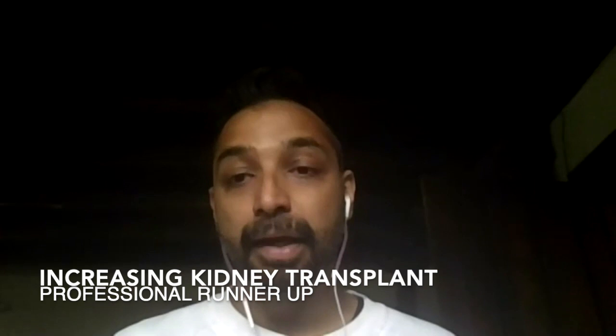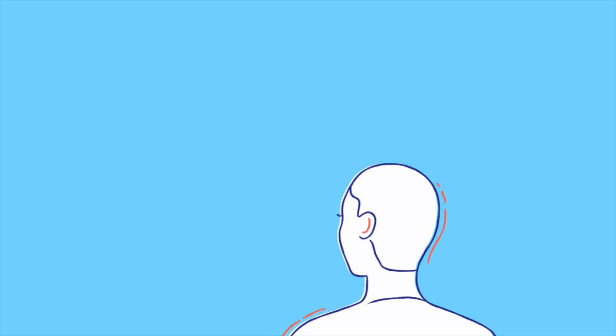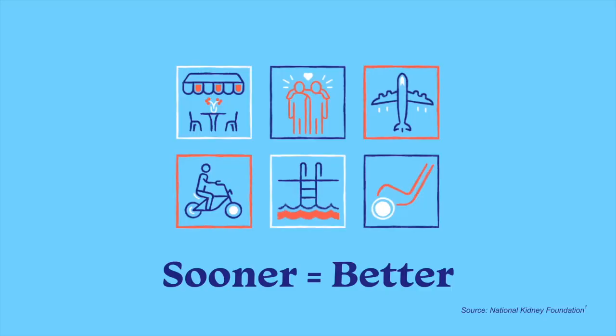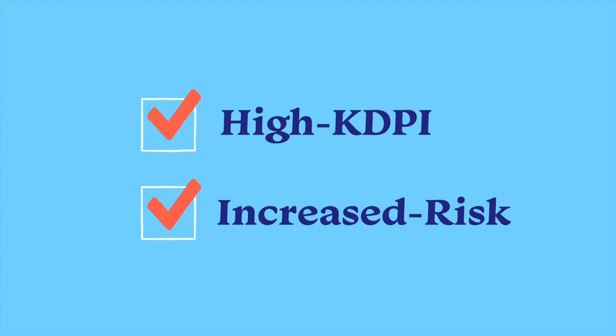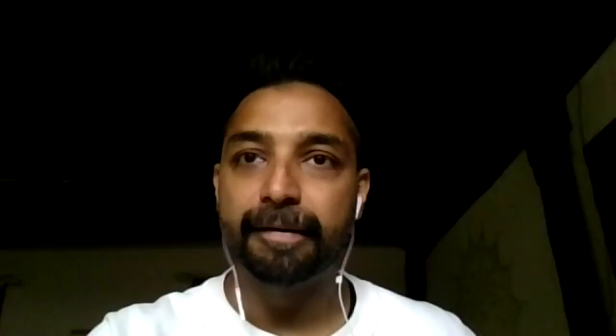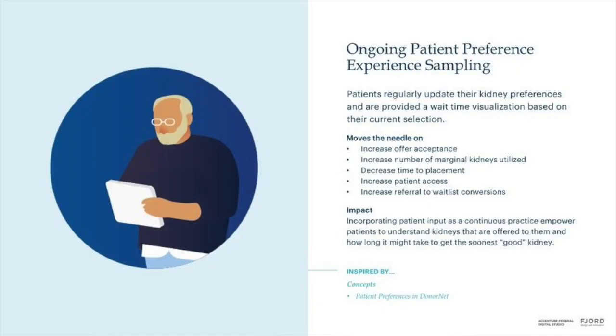Another one I really appreciated was the increasing kidney transplant project. I know some people who struggled with kidney issues and how difficult it was. This was a very clever deep dive — I read through it carefully and saw they put a lot of effort into understanding the issues at a systemic level and came up with a solution and a scoring system that actually tries to address it. The design was secondary after a deep listening exercise. It's such a systemic problem, and I've never seen someone think at that level. They did a lot of hard work researching and talking to doctors.